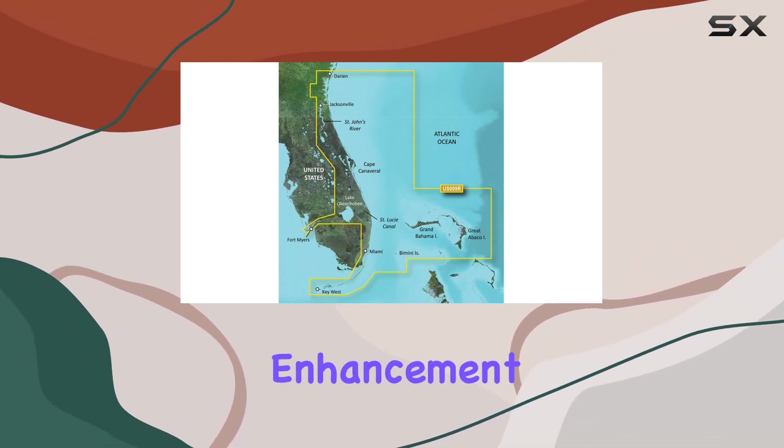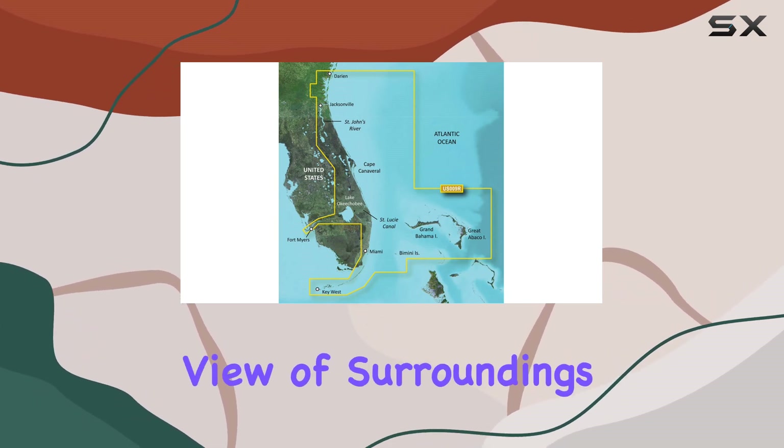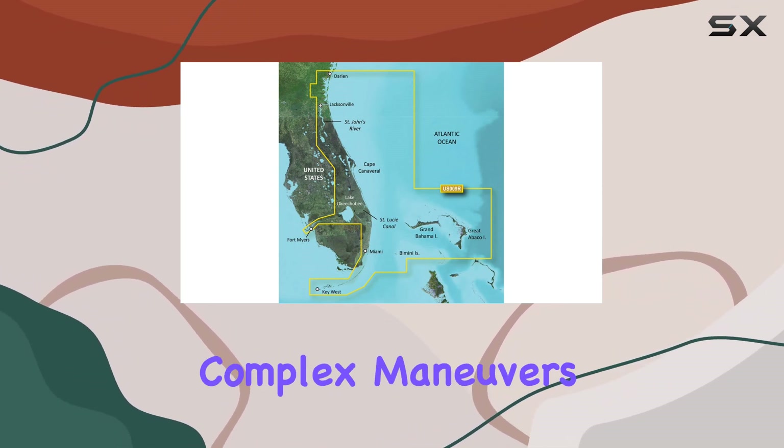Another significant enhancement is the aerial photography overlays. These provide a real-world view of surroundings, making it easier to identify landmarks and water entry points, which can be particularly handy during complex maneuvers.